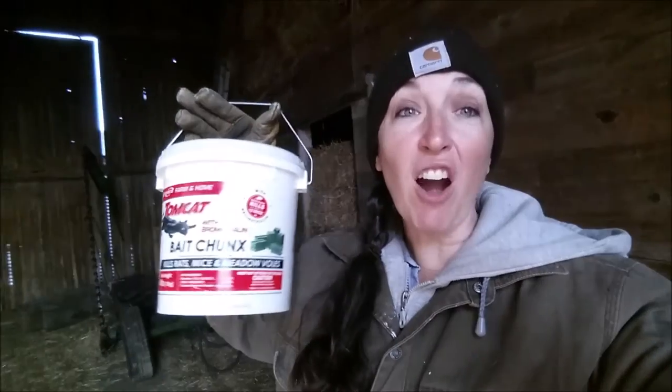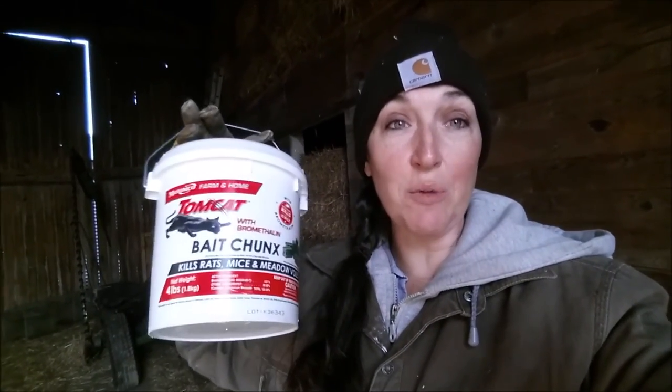So we're into January now, and I've been using that Tomcat bait. I found out there are two different kinds. The dark green one has bromethalin — I'll have to check the package on the other one. This one is a darker green and it's sweet smelling. It's really, really effective.